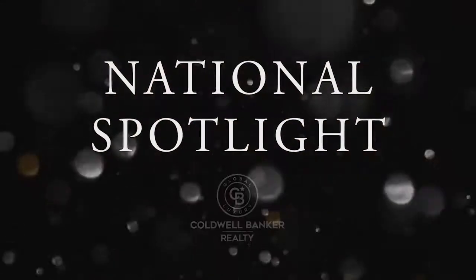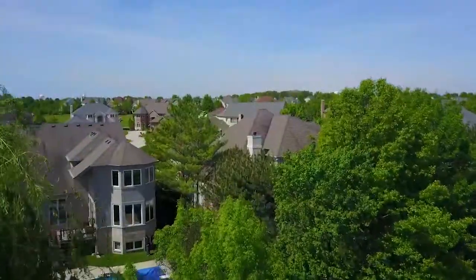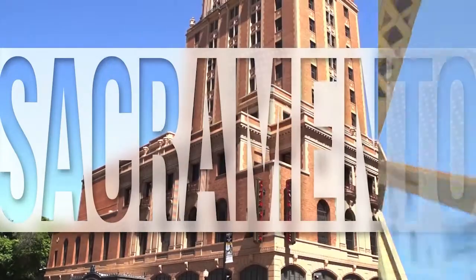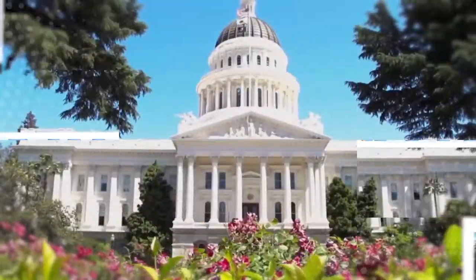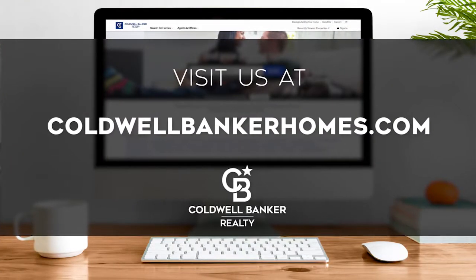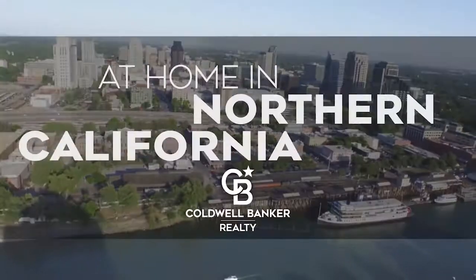Thanks for watching this week's national spotlight. Whether you're buying or selling a home, moving across town or across the country, Coldwell Banker can help. That's it for this week's show. Thanks for joining us. Tune in every Saturday at 4:30 p.m. for the latest news about real estate for sale throughout Northern California. If you have a question about buying or selling a home, getting a mortgage, or are interested in a career in real estate, visit us online at coldwellbankerhomes.com. Have a great week, and we'll see you next Saturday for an all-new At Home in Northern California.